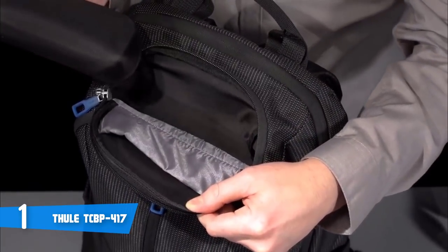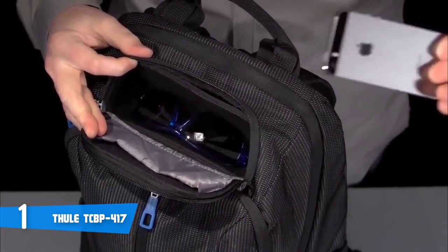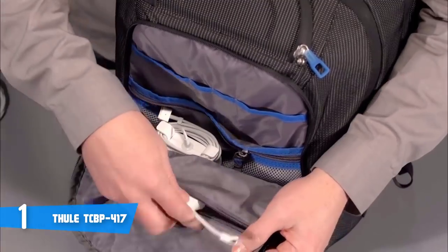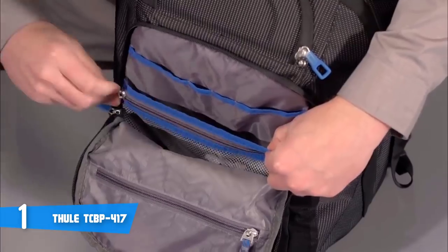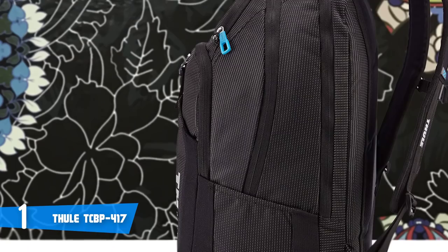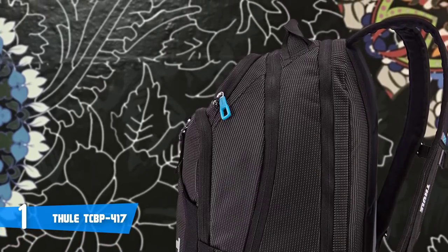This backpack is also great for travelers and everyday use. One of the main reasons is that it has a crush-proof safe-zone compartment for placing your sunglasses, eyeglasses, or any other fragile equipment. It also has a dedicated phone pocket, so even if your pants have no pockets, you can store your phone safely. The safe-zone compartment is very practical because it can be locked or removed altogether if you don't need it or need more space in the bag.